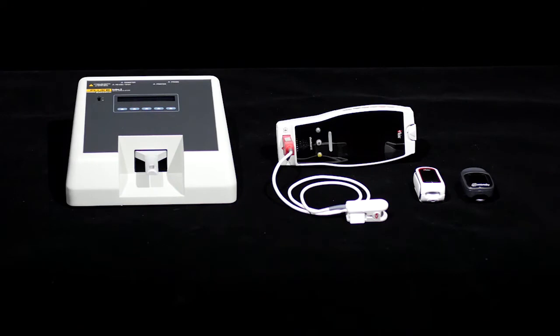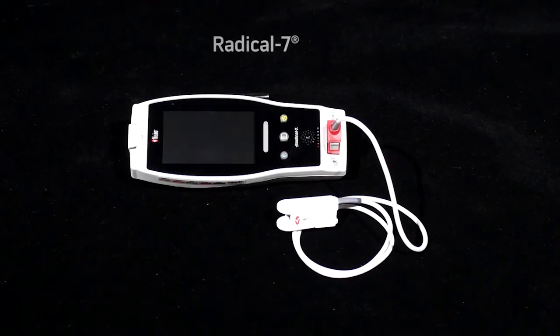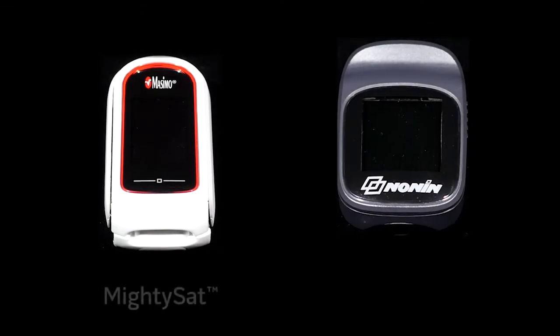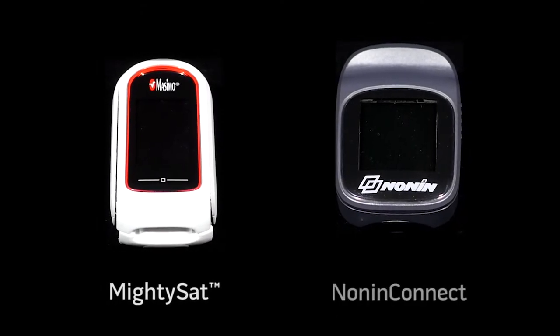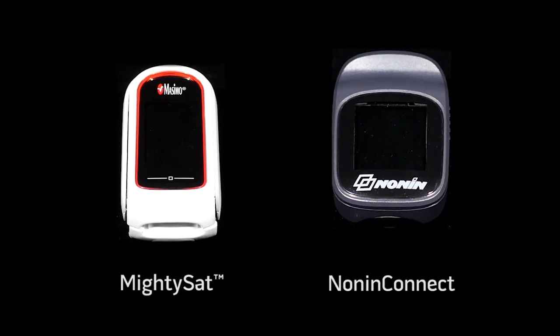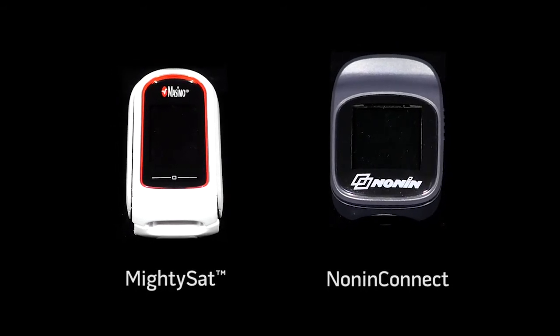Scientific testing will be performed comparing the accuracy of three pulse oximeters to a reference device: a Masimo SET pulse oximeter called the Radical 7, a new fingertip oximeter from Masimo called MightySAT — which also contains SET technology — and a competitive fingertip pulse oximeter.